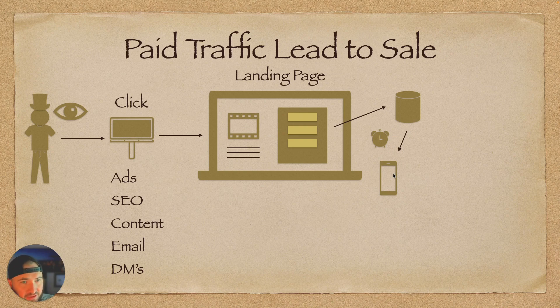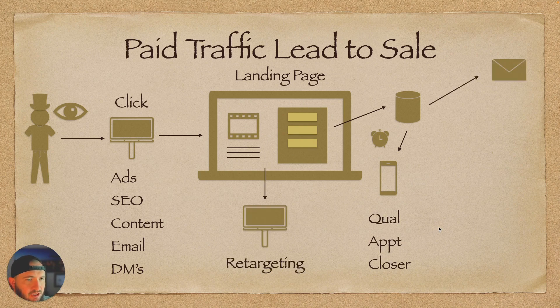Once you have them in your CRM, you want to call immediately — within two to five minutes, you need to get them on the phone. You can use the form to qualify them so that when you do call, you know they're worth calling. Qualify them, send an appointment, get them on the phone with the closer, and make the sale.